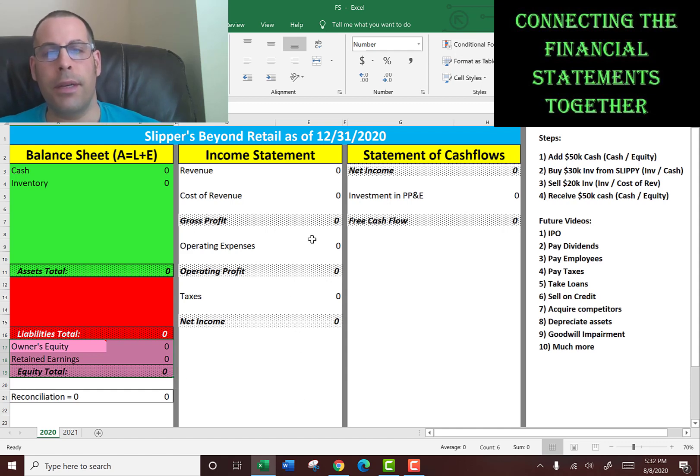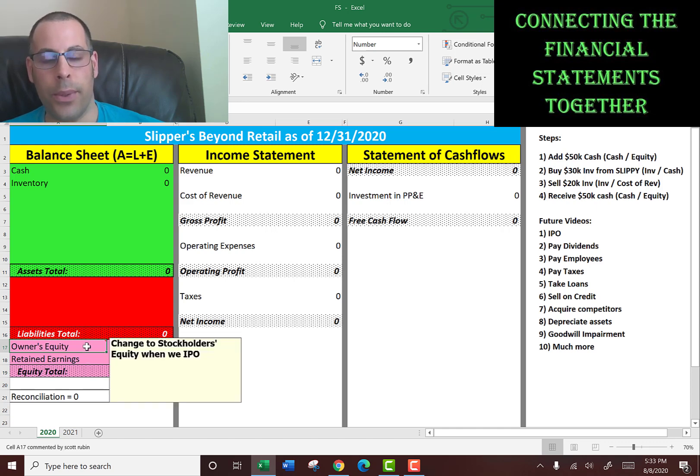Every video is going to be a full year of financials. This video is going to be for the full year of 2020 for Slippers Beyond Retail — we wholesale slippers. This company just started in 2020, so this is the very first year we've been in business. This is a private company, not a public company. You can see it says owner's equity — when it says owner's equity, that means it's private.